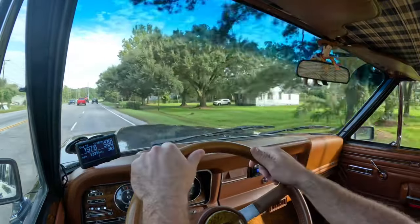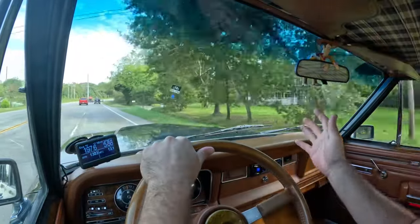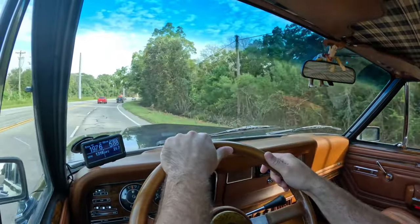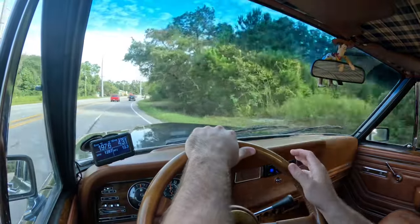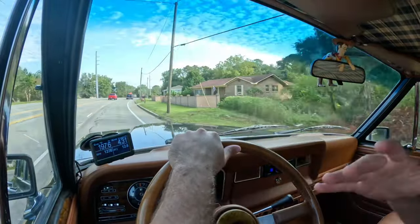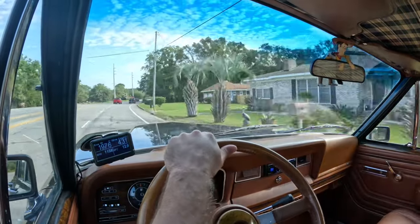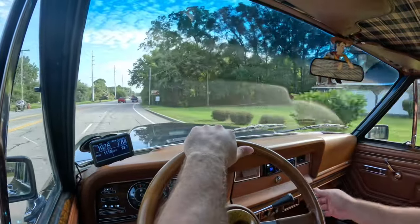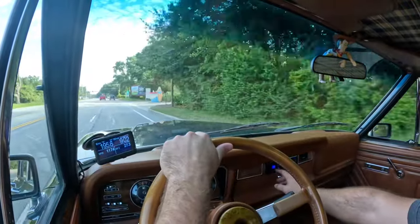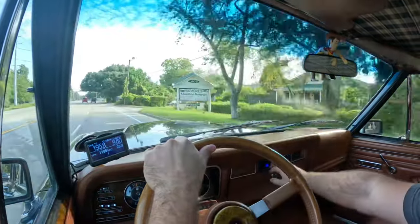That screen can display a number of other things as well. Ice cold air conditioning, power steering — it really drives like a modern truck, thanks to that LS1. It's got an Alpine stereo throughout with a modern head unit and subs in the rear.